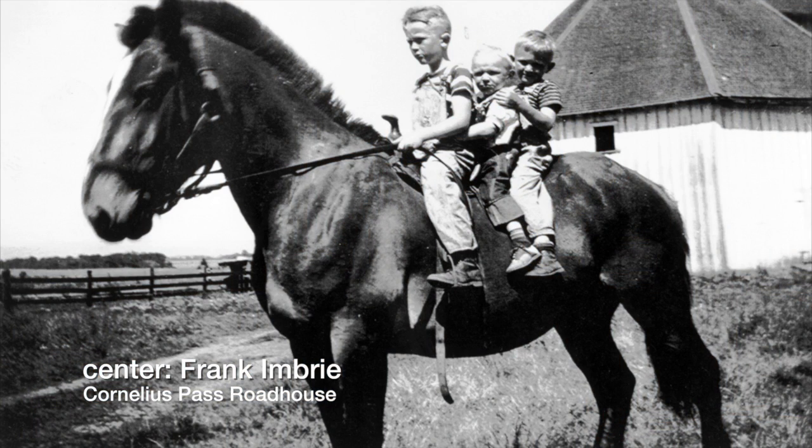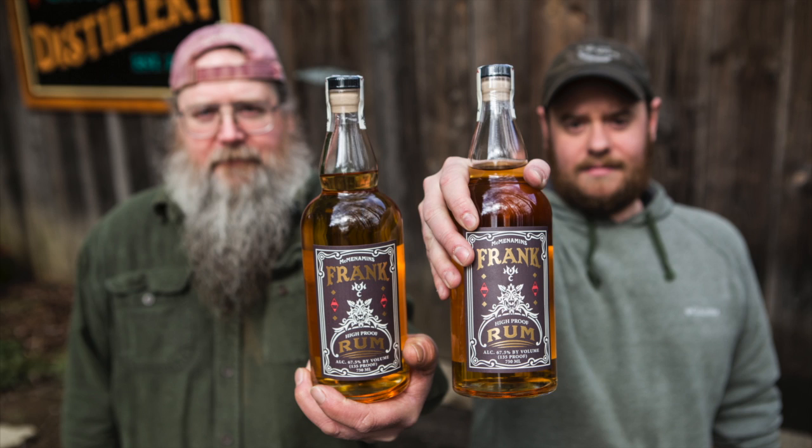Frank is both a reference to the oldest grandson of Robert Ambry, who built this farm, and also a reference to the personality of the spirit itself. It's a frank spirit — it's bold and in your face. I just thought that would be a funny name for the rum and it stuck.